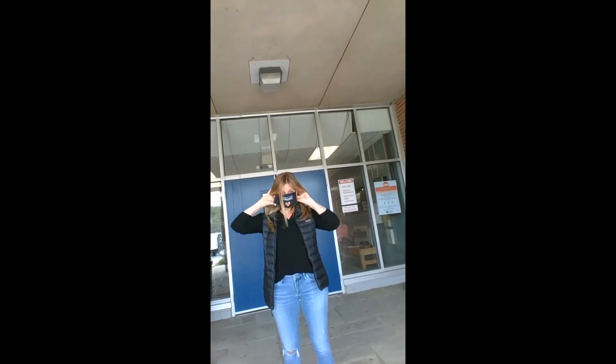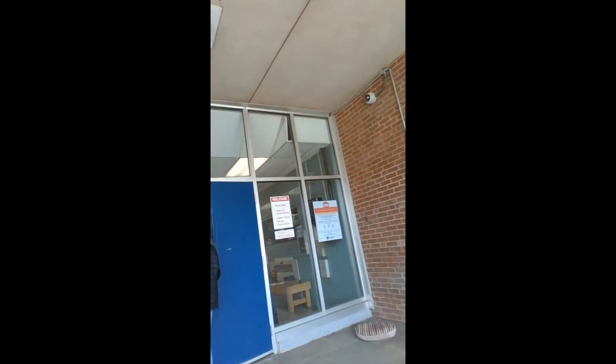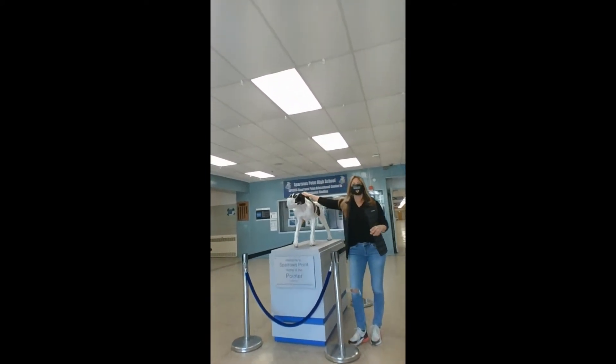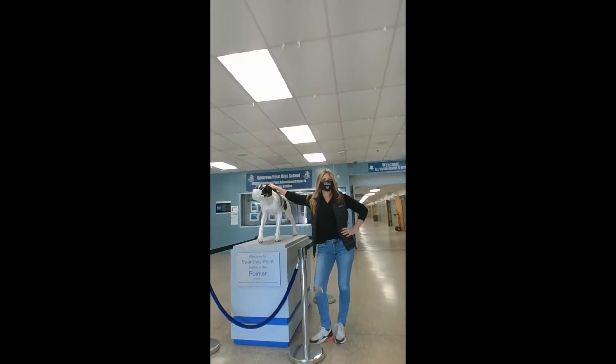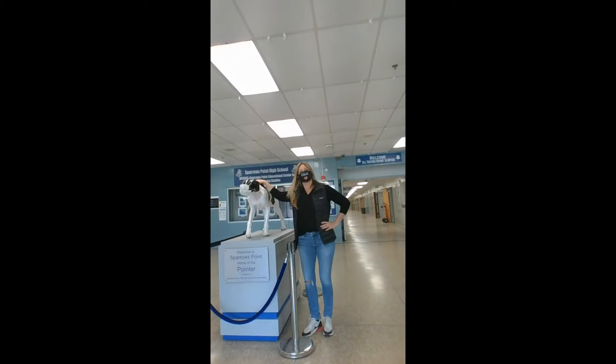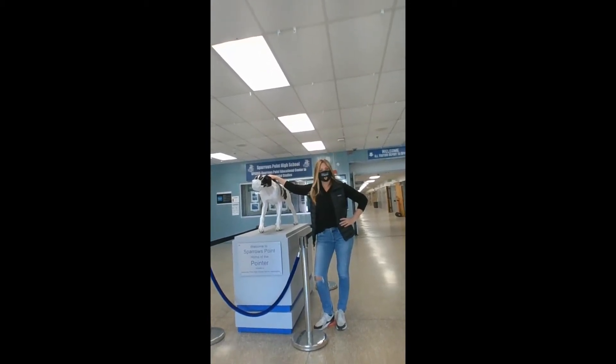And I'm going to introduce you to a special friend of mine. This is our Sparrows Pointer. He will welcome you every day. We are the home of the Pointers, and that's why you'll hear me refer to you as our new Pointers. Welcome to the Pointer family.